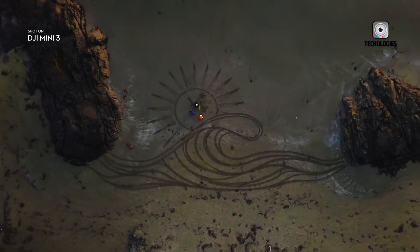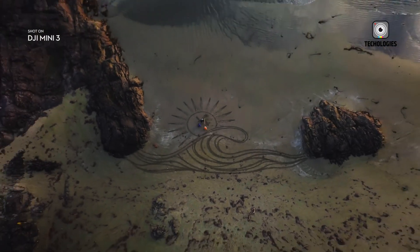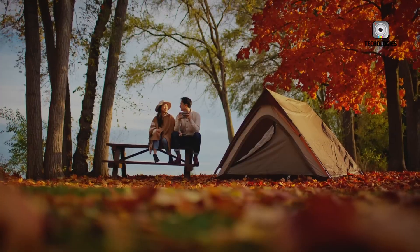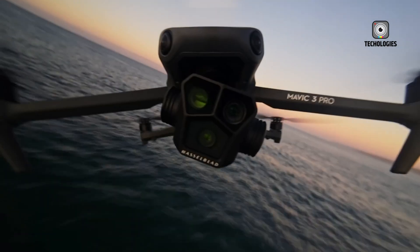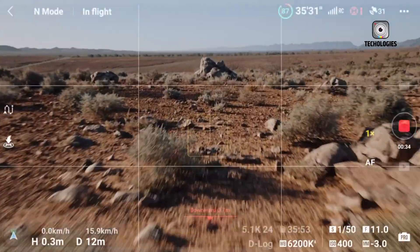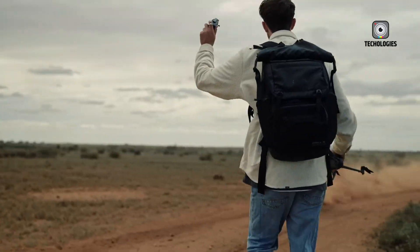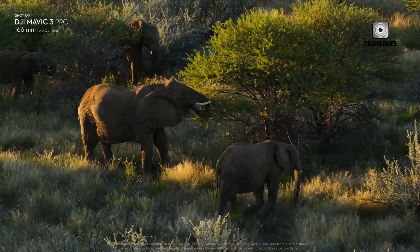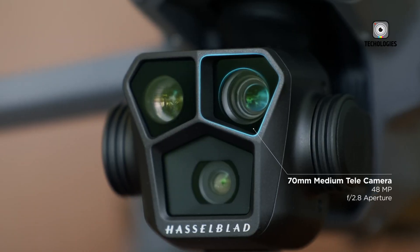The world of aerial photography and videography has undergone a remarkable transformation with the rise of consumer drones, and at the forefront of this revolution is DJI. As the undisputed leader in the unmanned aerial vehicle (UAV) industry, DJI has continuously pushed the boundaries of innovation, delivering cutting-edge technology and unparalleled performance to aerial imaging enthusiasts worldwide.